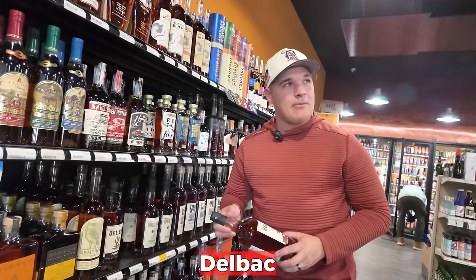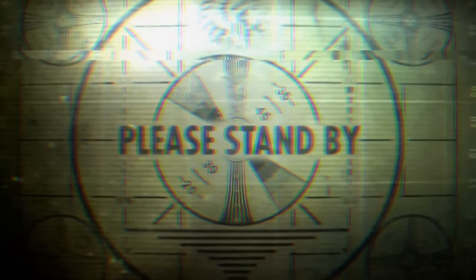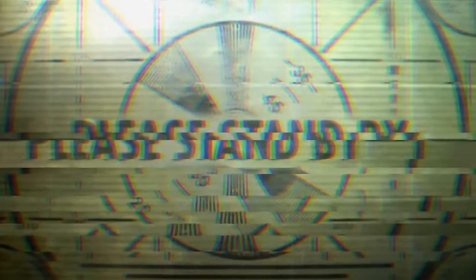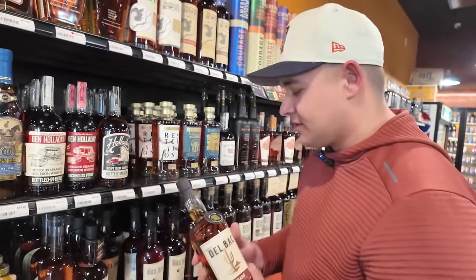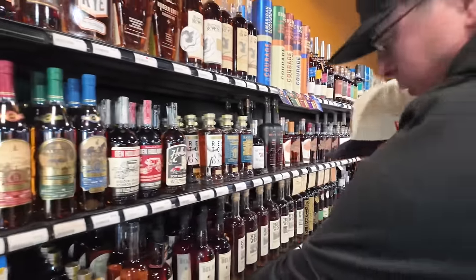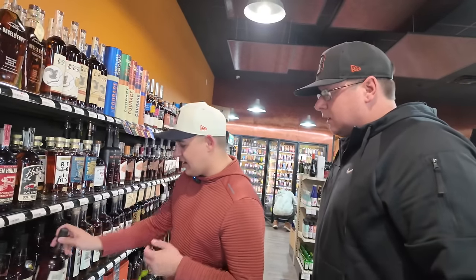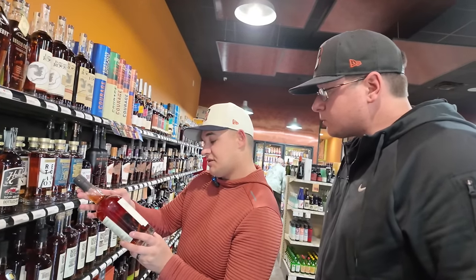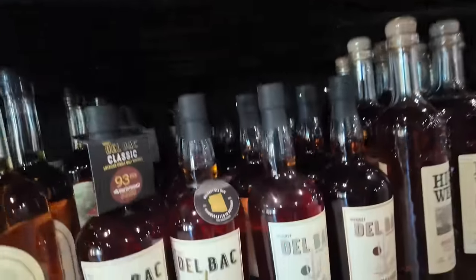There's a little Delbock, which comes out of Arizona. Jaren's from Arizona so I just throw a little jab, but he says this one in particular is pretty good. The Ode to Islay won quite a few awards this year — but Islay is kind of scotchy, so if there's peat in it I might not like it, though scotch drinkers might. It's a pretty small distillery, not really talked about — never seen it in a store, so it's kind of cool that they have this here.